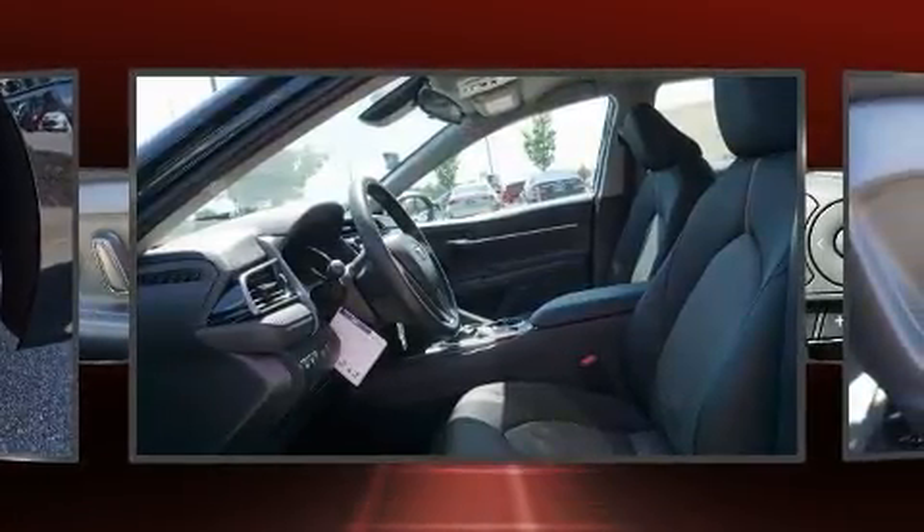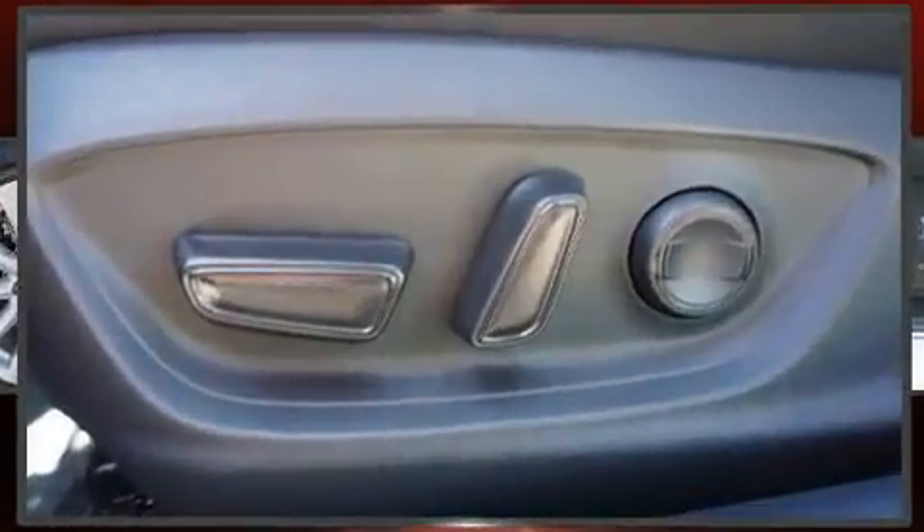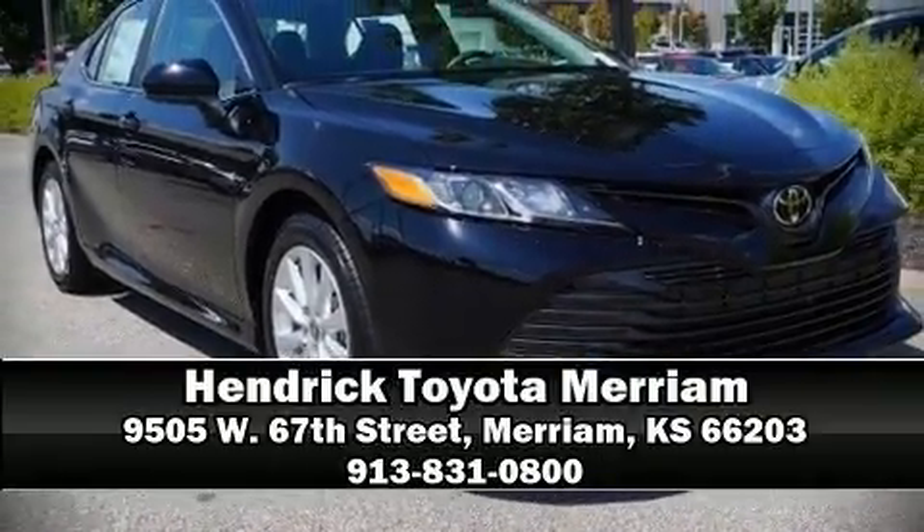Four-wheel disc brakes with ABS brake assist technology provide extra pressure when applying the brakes. Stop by our dealership or give us a call for more information.